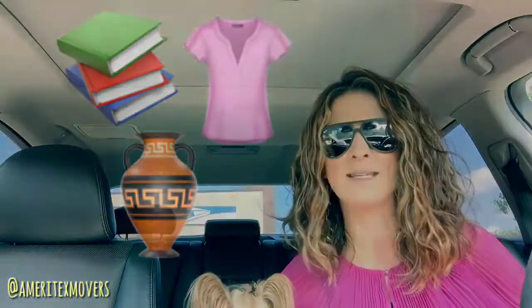About two weeks before your move you can go ahead and start packing — start with the things that you don't need access to until after your move, such as books, seasonal clothing, or even decorative pieces.